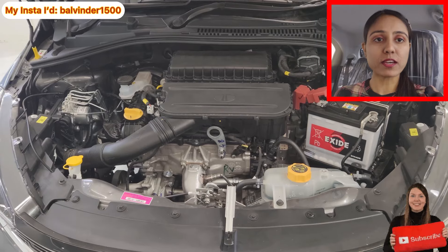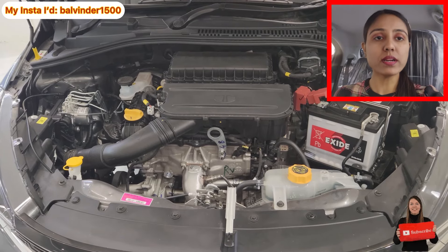Top speed hai 150 km per hour. Price ki baat karun to showroom price hai Rs. 7,90,000 — on-road price ke liye aap showroom visit kar sakte ho. I hope you have liked this video. If you like this video, please do like, share, subscribe, and hit the bell icon. I will see you soon with my next video. Till then, bye bye and take care.